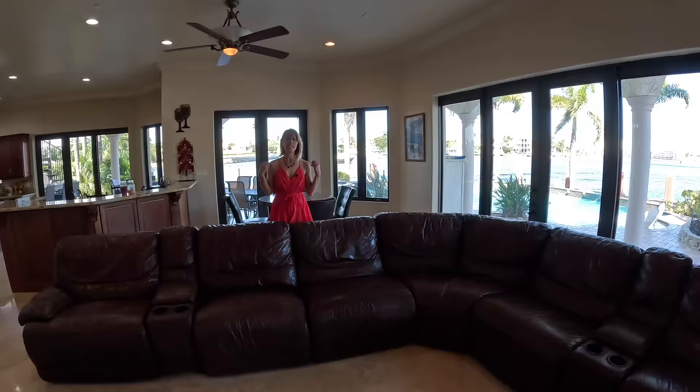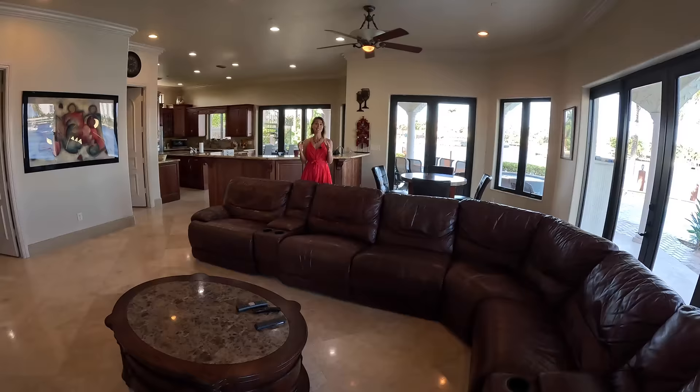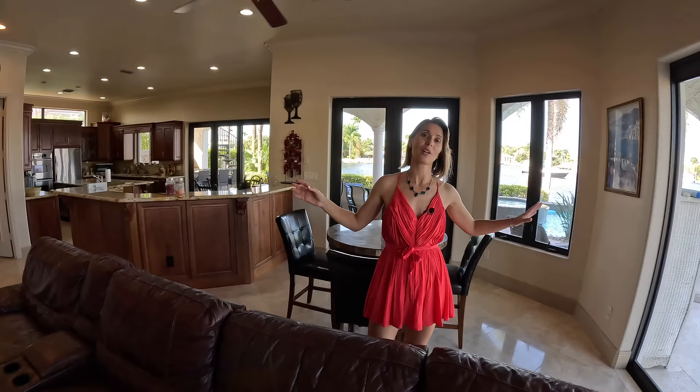It was built in 2000. This house has a classic styling — it could be easily modernized if that's your taste, but it definitely has this classic feel and furnishing. And this view — these doors open up, so there could be a really nice airflow coming through here.